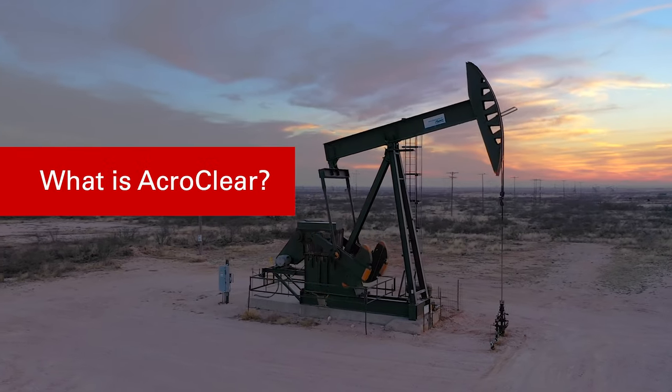What is AcroClear? AcroClear is a liquid chemical based on acrolein that consistently outperforms other solutions for eliminating hydrogen sulfide, iron sulfide, and mercaptans from produced fluids.